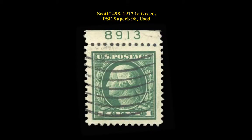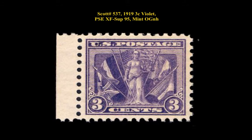Scott No. 498, 1917, 1 cent green, PSE superb 98, used.